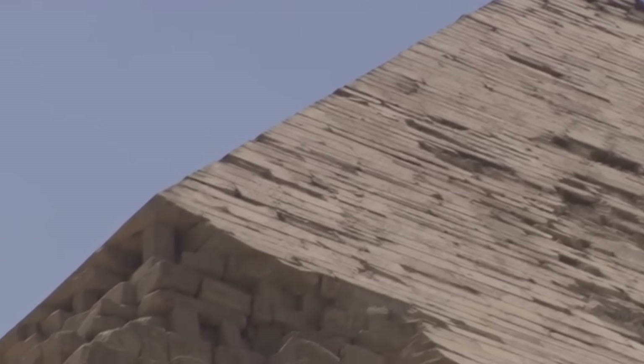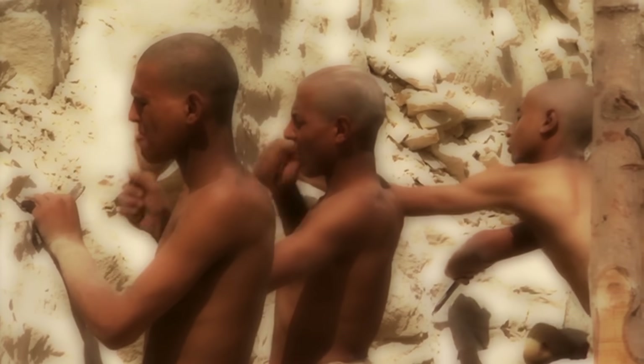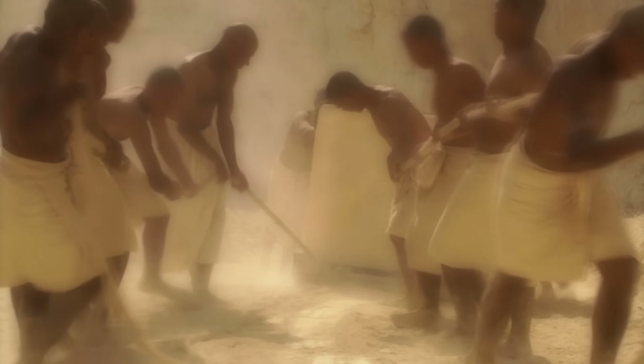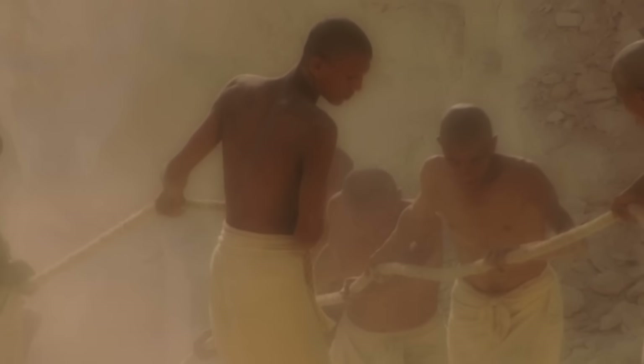Facing stones can still be seen on the cap of Khafre's pyramid. Even with all the Egyptian skills and tools, building the pyramids was still an incredibly hard task, requiring millions of man-hours to complete. Legend has long suggested that the pyramids were built by armies of slaves — but the legends are wrong. Forensic archaeological discoveries are now putting a face on the people who really built the pyramids.